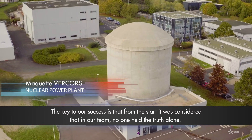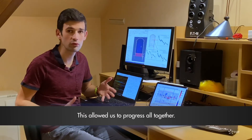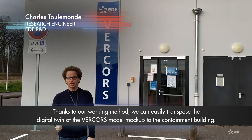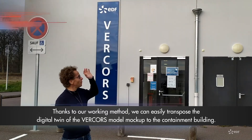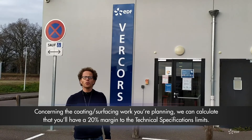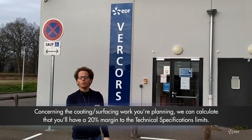The key to our success is that we considered from the start that no one on our team alone held the truth. Because of this, we all progressed together. Thanks to our working method, we can say that it is easy to transpose the digital twin from the VeCoRé mock-up to your containment structure. With the work you are planning for the lining, we can calculate that your safety margin is 20% relative to the regulatory criteria.